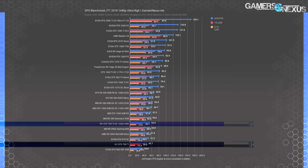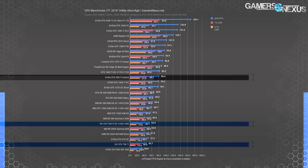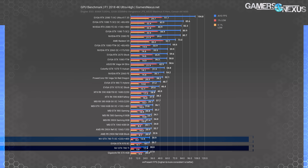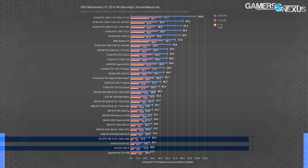At 1440p, the 780 Ti runs at about 46 FPS average stock and 54 FPS average overclocked, comparable to a 390X or 290X stock card when the 780 Ti has its overclock applied. The 980 Ti holds a tremendous lead of 76% over the stock 780 Ti, indicating possible architectural or memory limitations from the 780 Ti's 3GB frame buffer. 4K has the 780 Ti at 28 FPS average with an overclock barely improving frame rate — frame time performance is dismal, making the game unplayable at these settings. The 290X also struggles, though not to the extent of the 780 Ti.